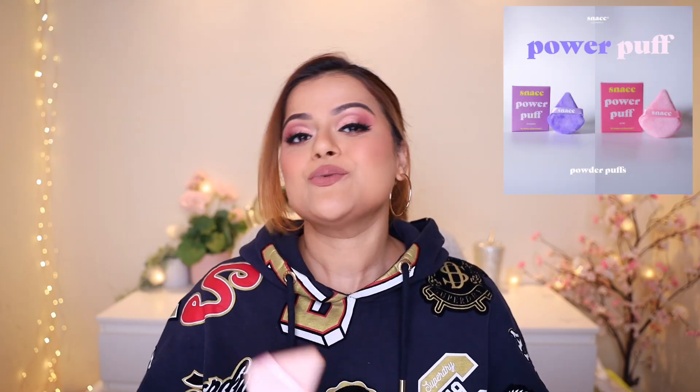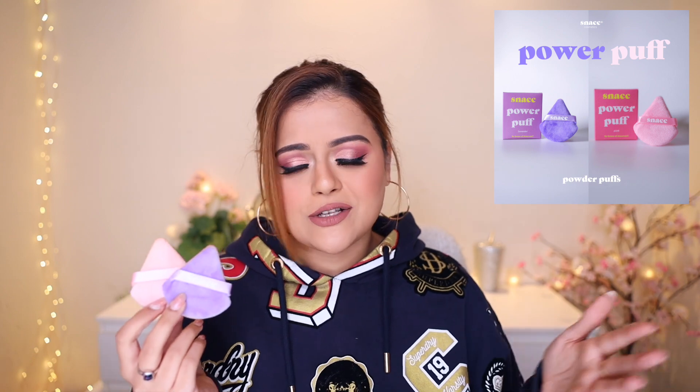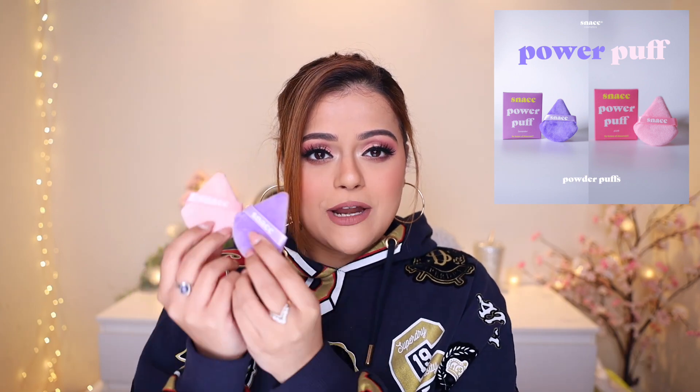The next thing we launched was our Power Puffs — these are velvet powder puffs. These triangular puffs give such a nice finish to your powders. This puff definitely gives a better finish than applying any powder with a brush. I've been using them for quite some time now and have used them in my last one or two tutorials. When you apply your powder with a brush, it is not nearly as neat as when you apply it with this powder puff. This product comes in two colors: purple and pink.